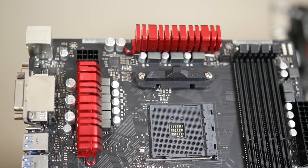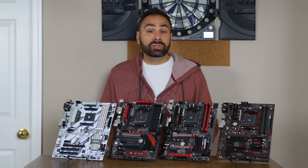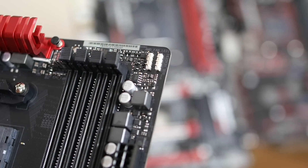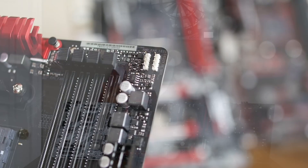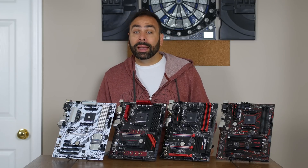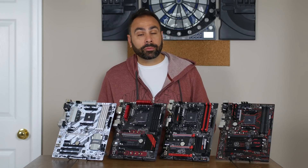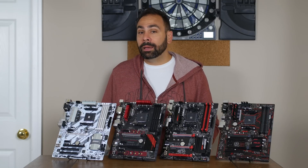Getting back to the positives, the Fatality sports some decent heatsinks over the VRMs, indicating that you may be able to achieve some nice clock speeds depending on how you fared in the silicon lottery with your Ryzen chip. In the upper right corner you can also see two RGB headers which integrate with ASRock's LED utility. The utility can also control the RGB lighting around and underneath the chipset heatsink, as well as any connected RGB Wraith coolers. As with the other boards, ASRock has baked in support for up to 3200-speed memory kits.